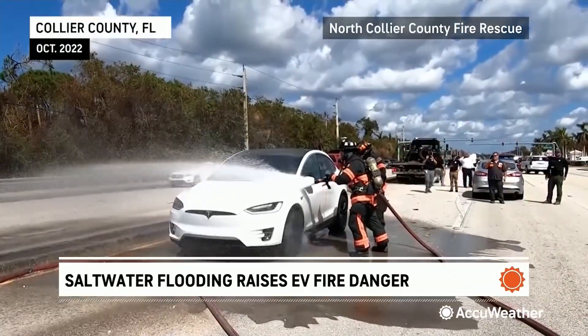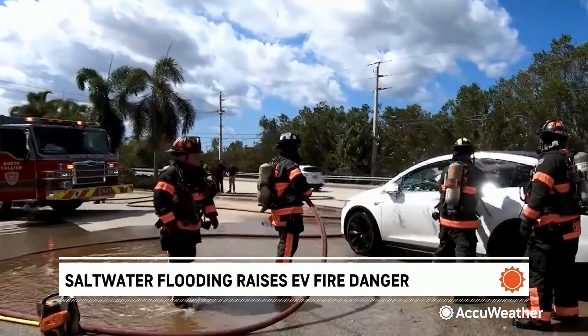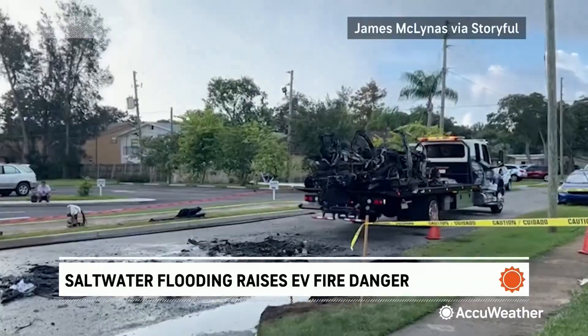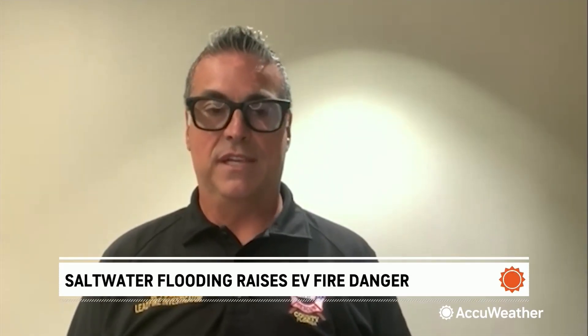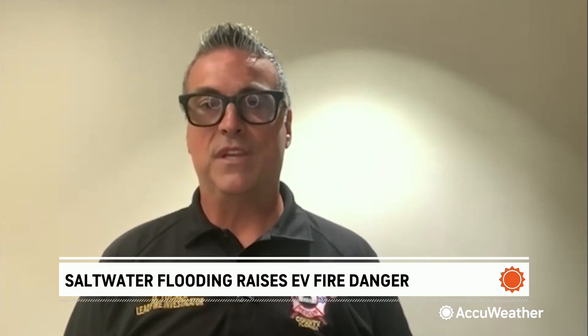Saltwater conducts electricity, and when it seeps into that sealed EV battery compartment, it can trigger extreme heat, corrosion, and what's called thermal runaway — a chain reaction inside the battery pack that can lead to explosions or multi-hour-long fires. It can burn in an environment where other combustibles don't, producing its own oxygen and its own heat. The lithium batteries are going to burn in excess of 1,200 degrees Fahrenheit, making them a very difficult challenge for fire service in general.